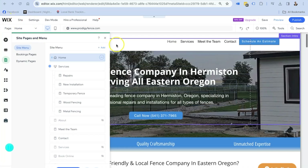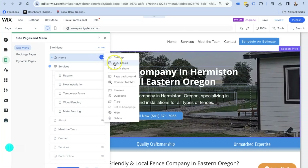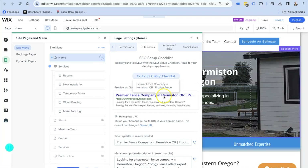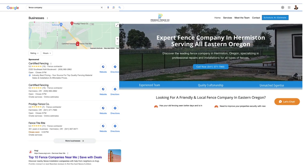How anybody can implement these simple SEO rules into their website to help them rank better in the local area where they're providing those services. I'm going to show you how to use those simple rules to help this fencing contractor in Hermiston, Oregon get their business listed in the Google Maps listing by implementing these simple rules. I'll show you how to make that happen for your business.